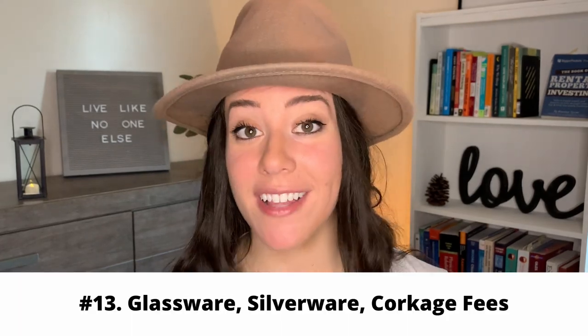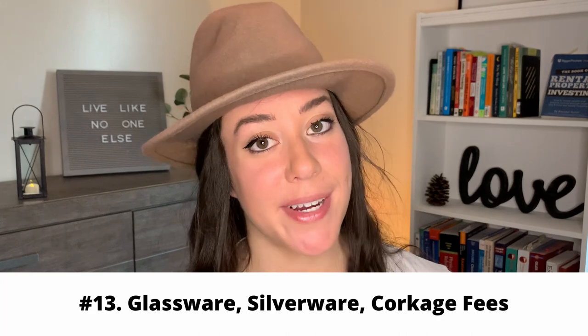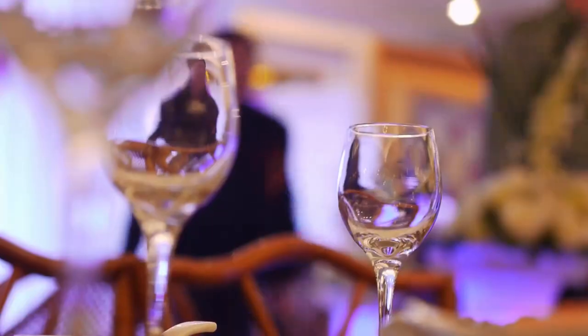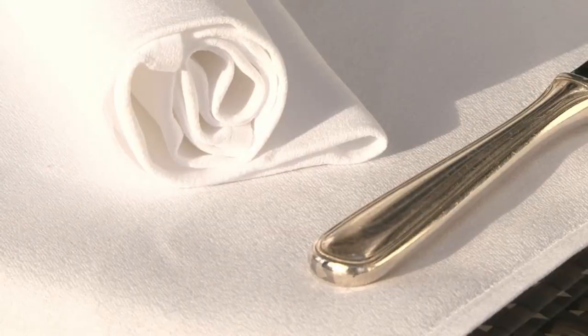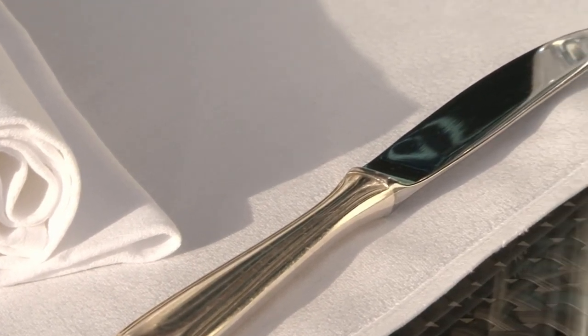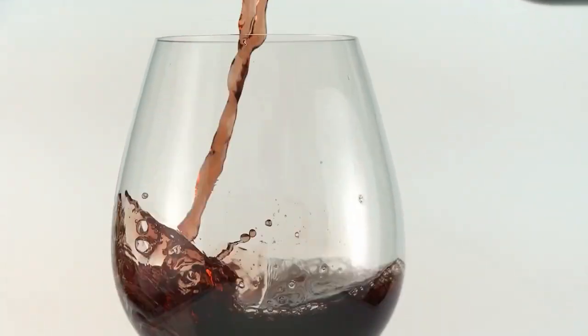Another budgeting item is all the glassware, silverware, and corkage fees you might experience with food. Depending on your caterer and venue, you may have different expenses that can really increase the price. Ask: is glassware actually covered, or do you need to bring it yourself? What about napkins, forks, and knives — do you have them or do you need to pay for them? And if you're providing your own alcohol, are you going to be charged a corkage fee for serving it? Very important to look into.